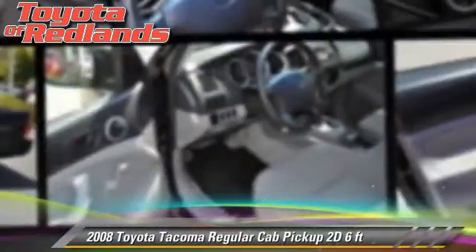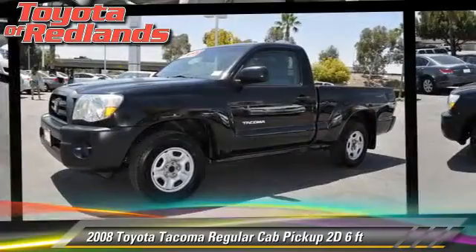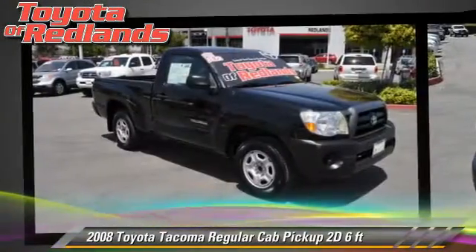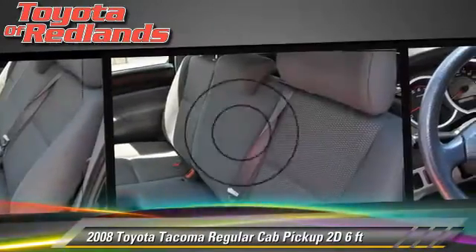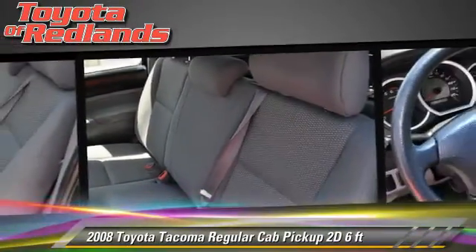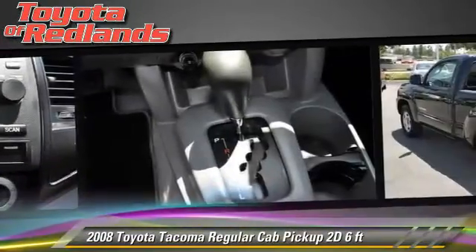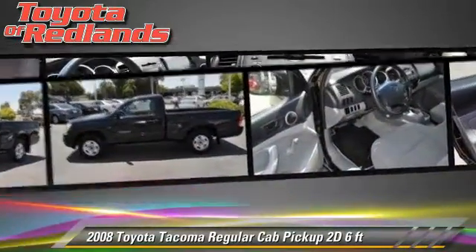The 2008 Toyota Tacoma. This is a regular cab pickup truck with a six-foot bed, powered by a 2.7 liter four-cylinder engine with a four-speed automatic transmission with overdrive. This vehicle gets up to 25 miles per gallon. This Toyota features air conditioning and bed liner.